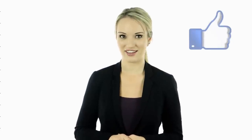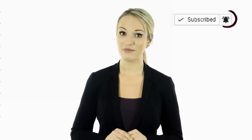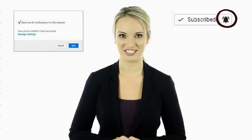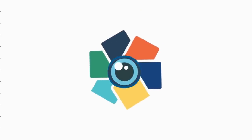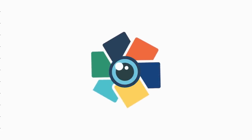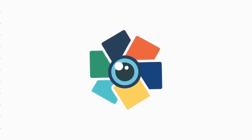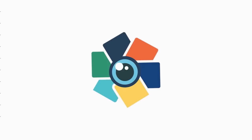Hey guys, this is Cassie. I hope you guys enjoyed this video. Tell us in the comments below what you found to be the most interesting and why. Also, if you haven't done so yet, make sure to hit the bell notification next to the subscribe button to stay up to date with all of our latest videos. Thank you for watching. I'll see you guys next time. Bye.